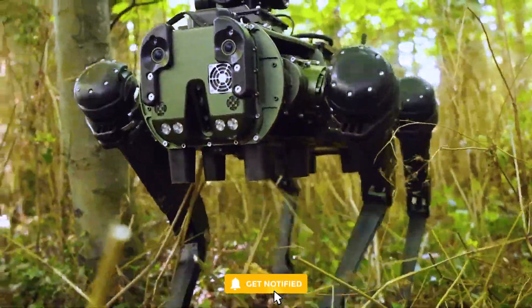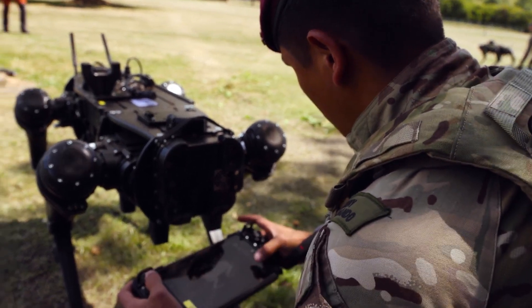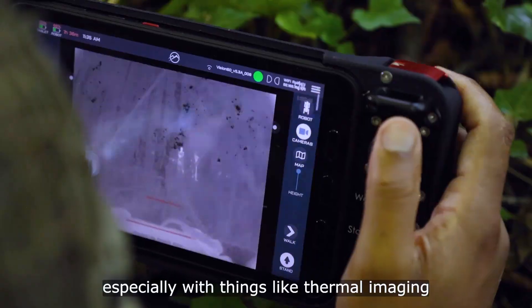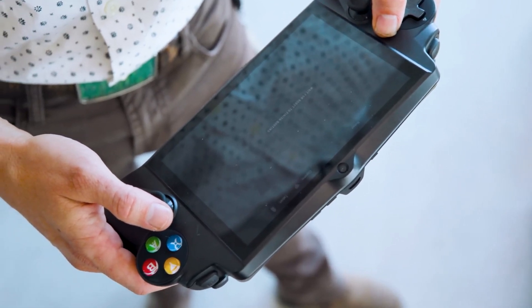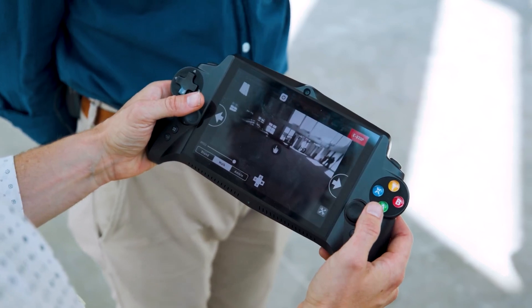The potential applications of RoboDog are extensive. In law enforcement, it can provide support during security operations, surveillance, and hazardous situations where human officers may be at risk. Additionally, it has the potential to enhance search and rescue missions, allowing it to access hard-to-reach areas or assist in locating and providing aid to individuals in distress.